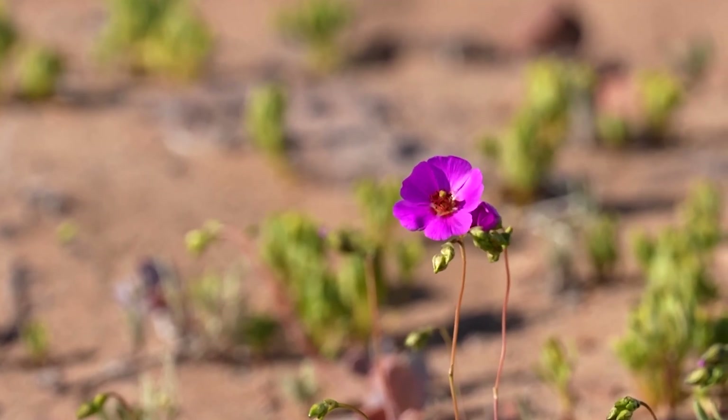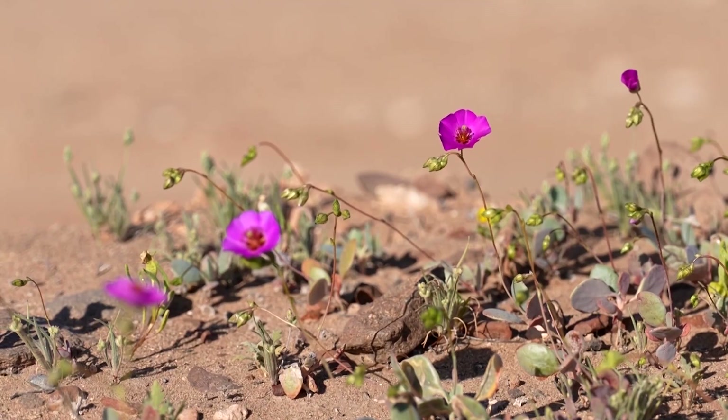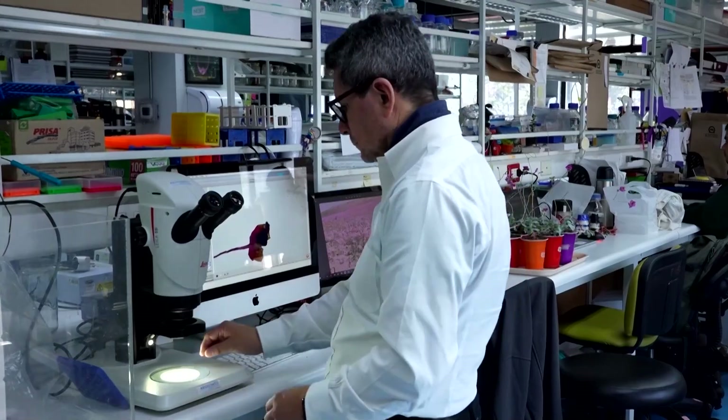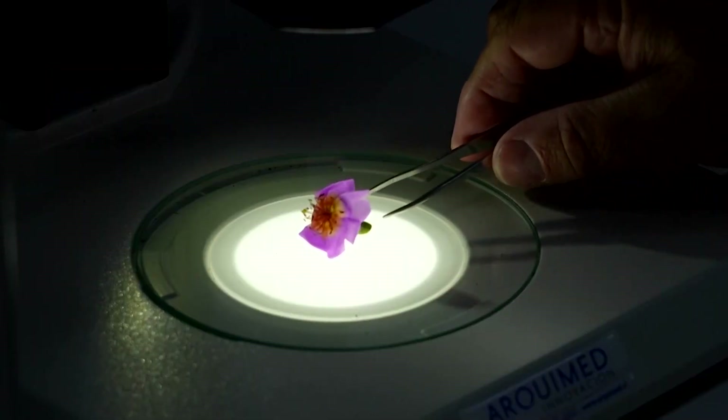Could this small flower hold genetic clues for more drought-tolerant crops? That's exactly what researchers at Andrés Bello University in Chile are exploring.